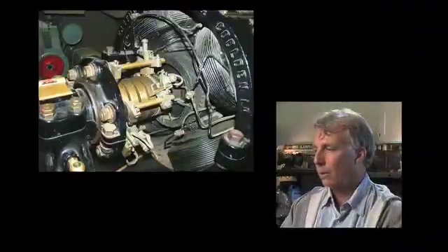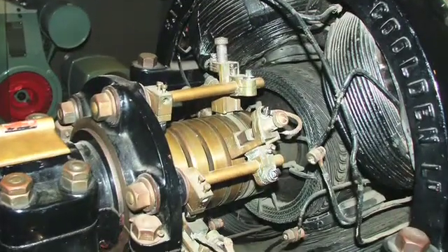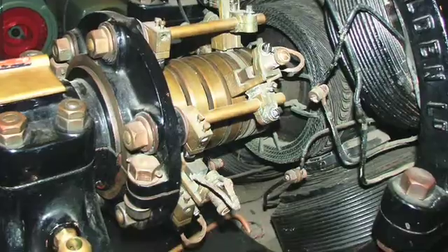We can sidestep all that by using this electric motor that uses magnetic force, has no moving parts, and it's just this invisible, clean force.